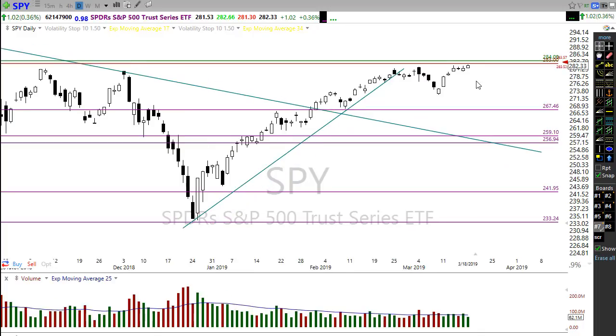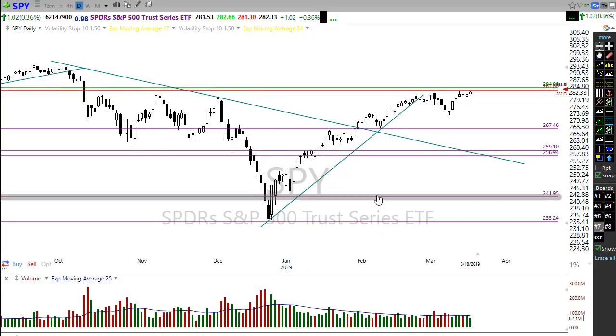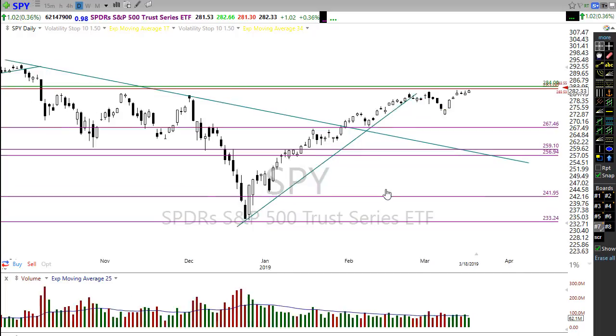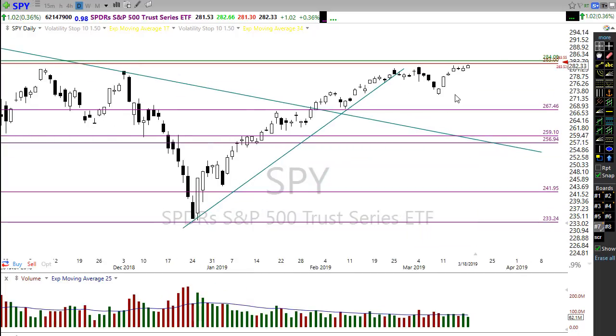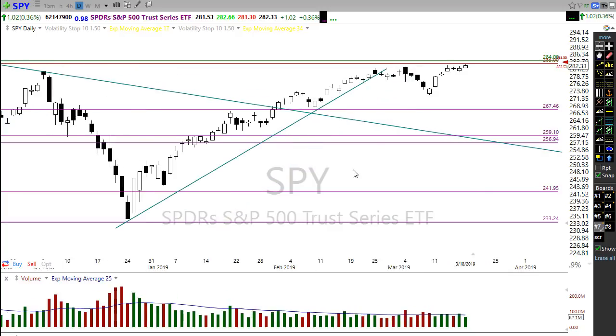One concern I do have is that we're up several days in a row here in the SPY — one, two, three, four, five, six, seven days up. Anytime we get five to seven days in a single direction I start getting concerned about the possibility of a pullback or at minimum a consolidation. We're reaching out pretty strongly and may have stretched this just a little far, so watch that closely.